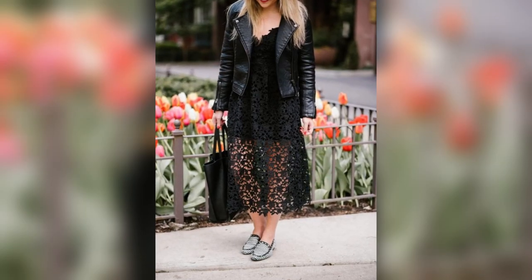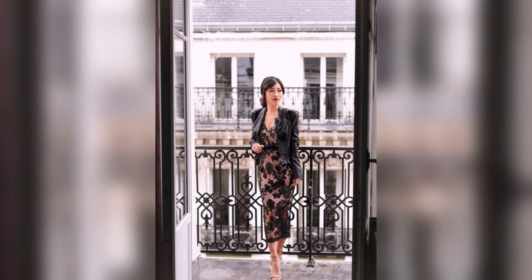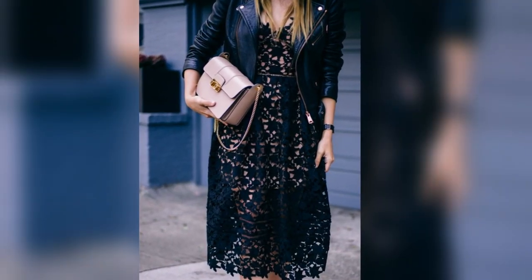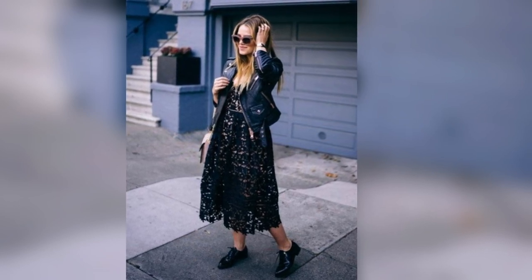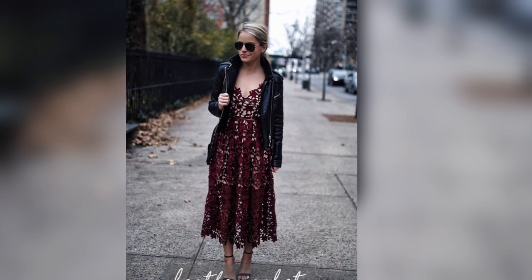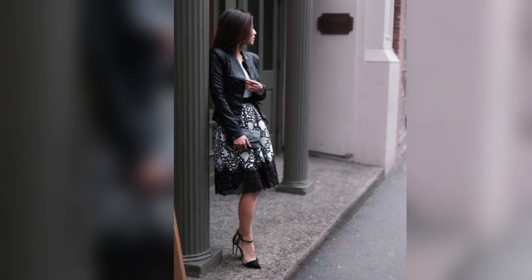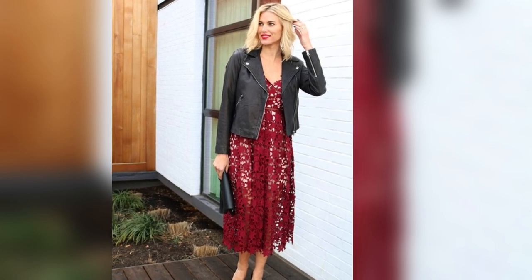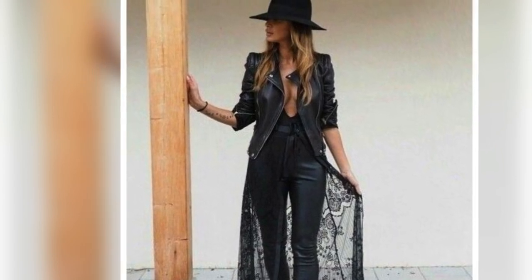Let's kick things off with a tip that adds an unexpected twist to your leather jacket: leather and lace. Think about pairing your black leather jacket with a lacy dress. It's the perfect blend of edgy and elegant. This combo will not only keep you warm, but also make you the center of attention at any event. Imagine a gorgeous, fitted leather jacket, perhaps with some subtle hardware details for that extra edge, draped elegantly over a delicate lace dress. The contrast between the toughness of the leather and the softness of lace creates an intriguing juxtaposition that's bound to turn heads. Don't forget to accessorize with a statement necklace or some killer heels.